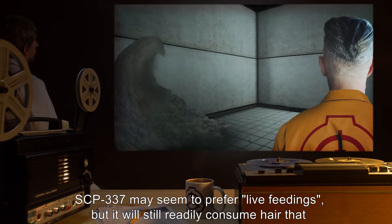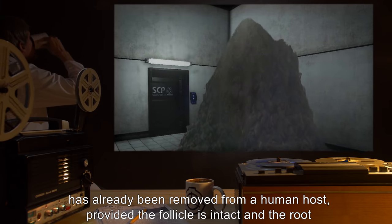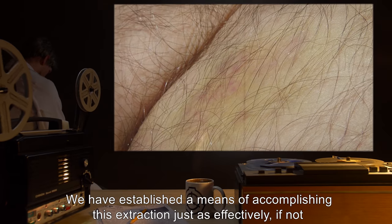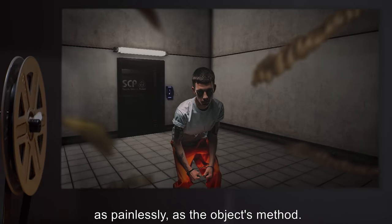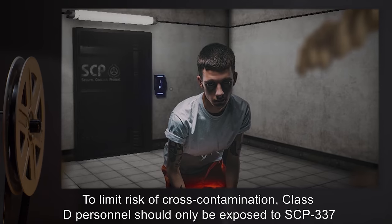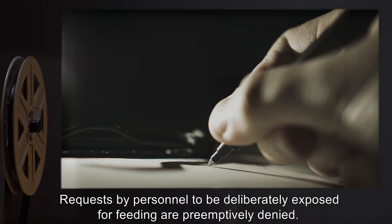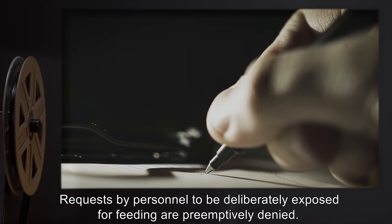Note: SCP-337 may seem to prefer live feedings, but it will still readily consume hair that has already been removed from a human host, provided the follicle is intact and the root has only been detached for a few minutes. We have established a means of accomplishing this extraction just as effectively, if not as painlessly, as the object's method. To limit risk of cross-contamination, Class D personnel should only be exposed to SCP-337 for approved testing purposes. Requests by personnel to be deliberately exposed for feeding are preemptively denied.